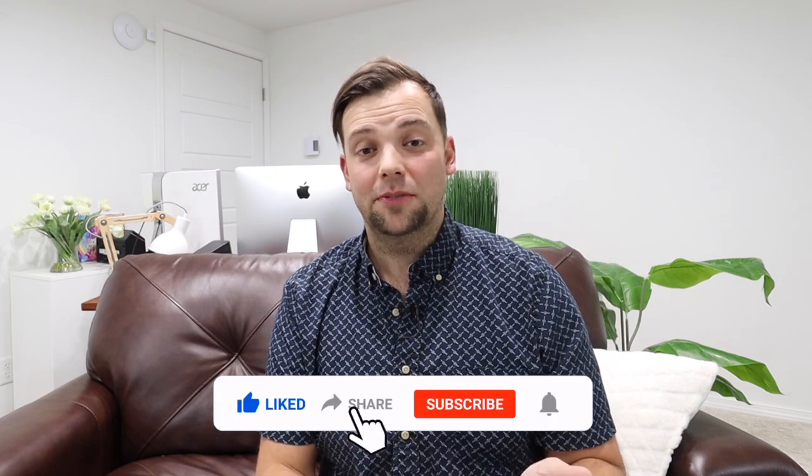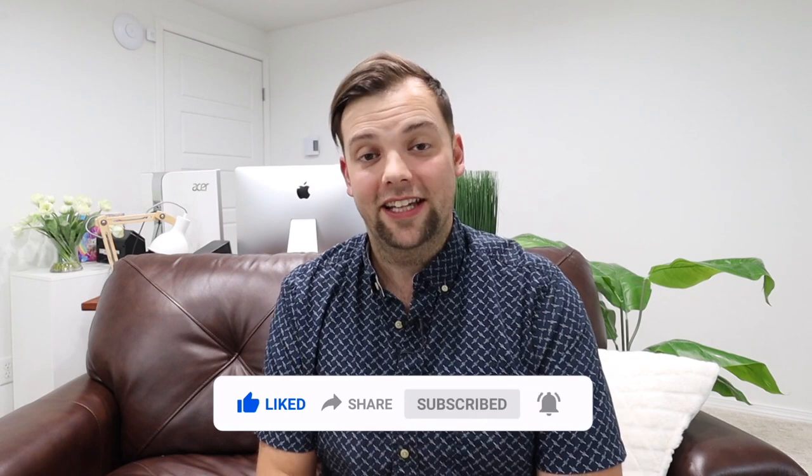Don't forget to like and subscribe if you want more content like this, and I'll see you in the next one.